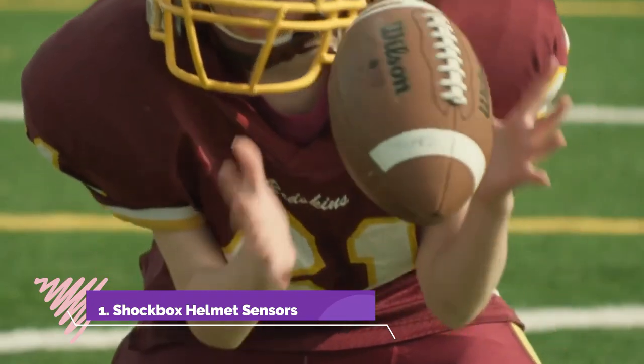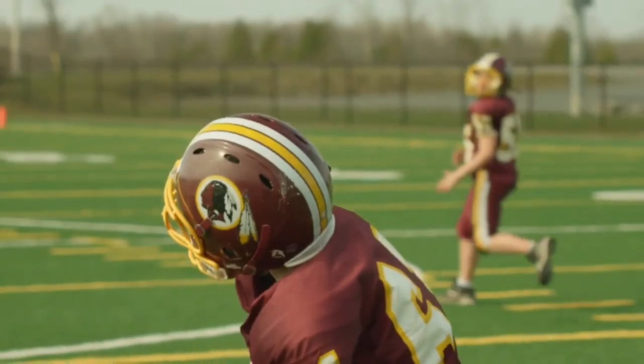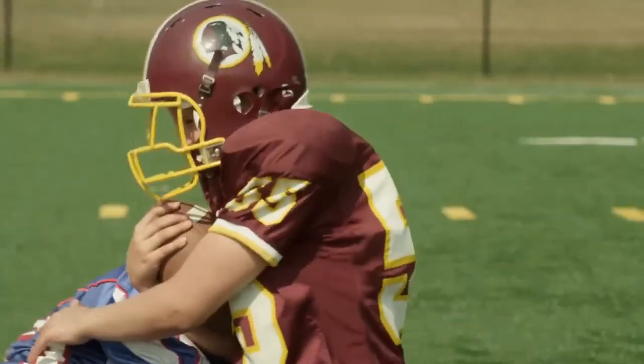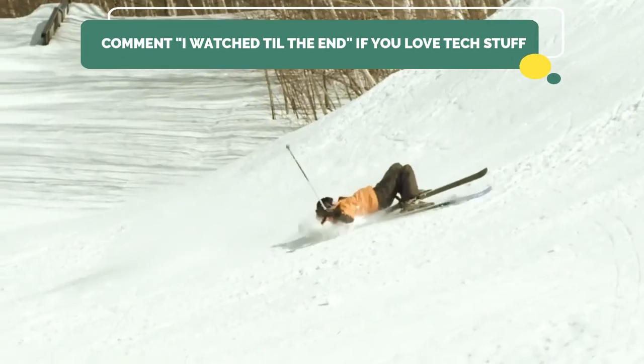Number 1. On number 1, we have this crazy tech invention that is a boon for all athletes out there — these Shockbox helmet sensors, which attach to the top of a helmet and provide an immediate wireless transmission to your smartphone of a hit count or when a player has experienced a head impact that could result in a concussion.